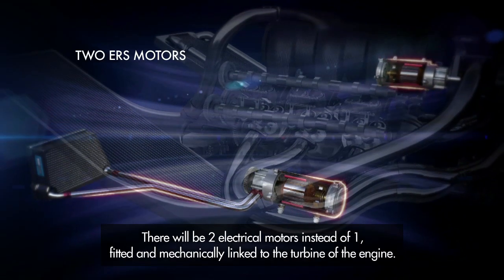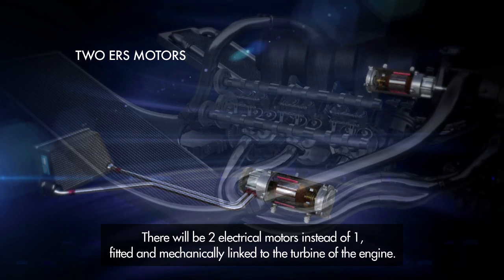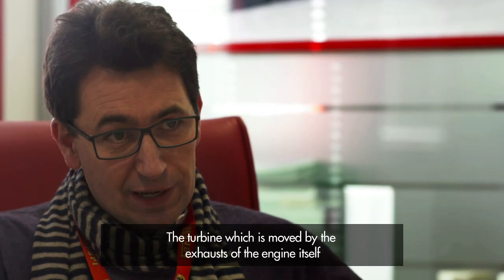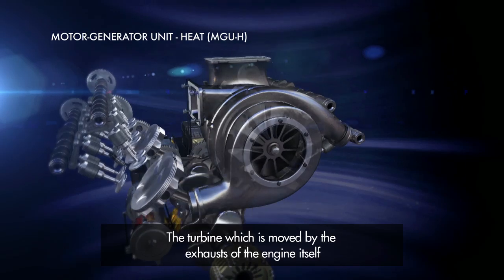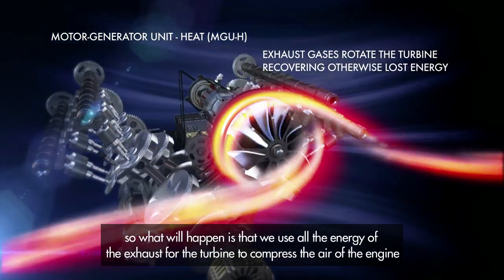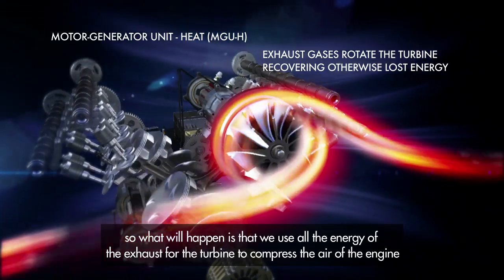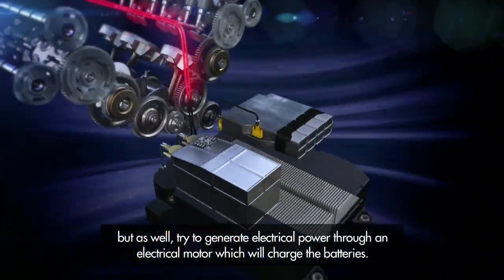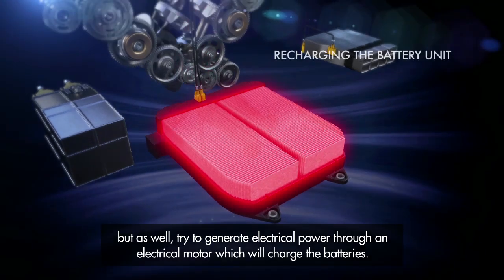There will be two electrical motors instead of one, fitted and mechanically linked to the turbine of the engine — the turbine which is moved by the exhausts of the engine itself. We'll use all the energy of the exhausts for the turbine to compress the air into the engine, but also try to generate electrical power through an electric motor which will charge the batteries.